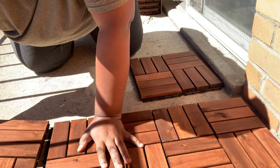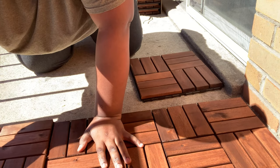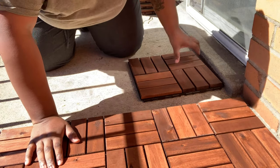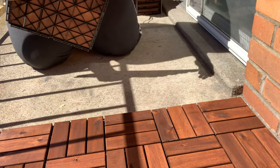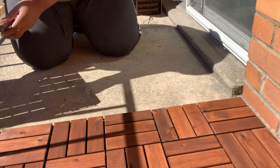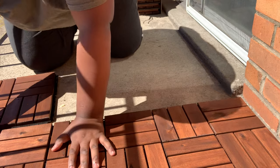I think this piece can go in like this. People said it was fine in the sun — I live in Pittsburgh so it doesn't get super crazy hot.